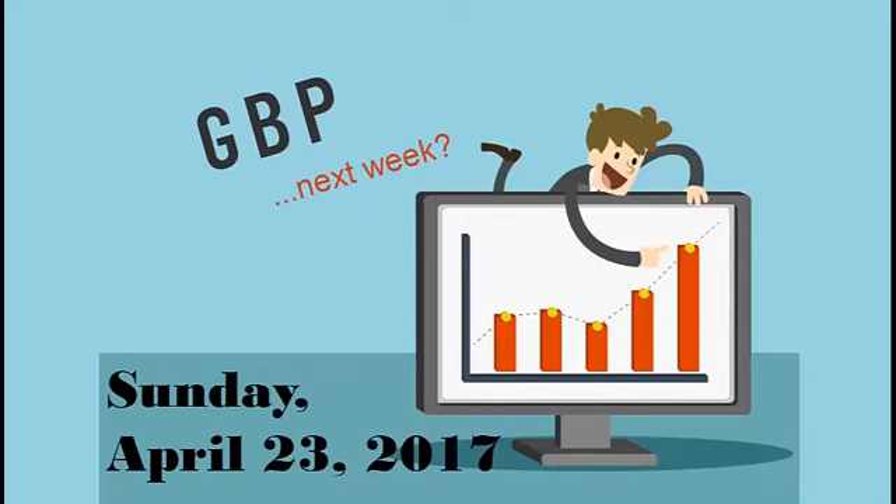Hey there, it's Bob Joyner coming back on Sunday afternoon. This is April the 23rd, taking a look at the Forex market for next week. I'm going to be focusing in this video on the British Pound for the week coming up.